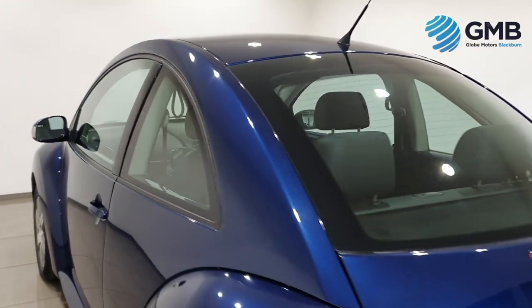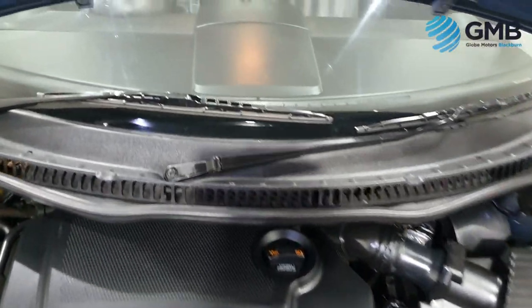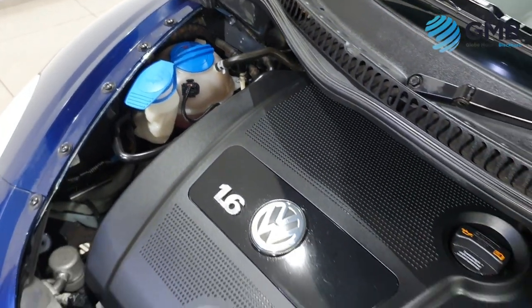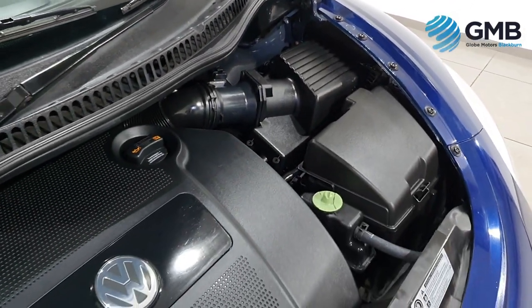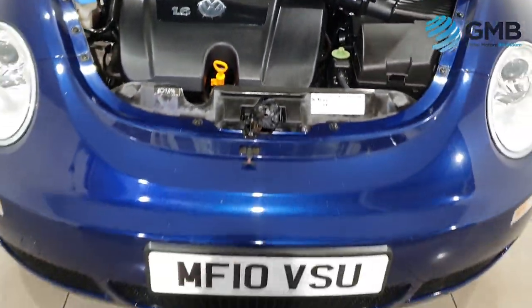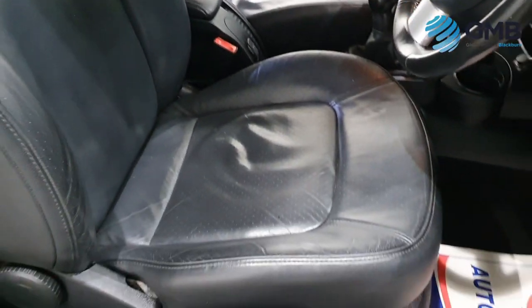This Volkswagen Beetle has had three former keepers from new who only did a total of 76,001 miles. That means it has only done just a fraction over 7,000 miles per year, making this extremely low mileage. It has service history with five stamps, one of which is Volkswagen main dealer, and indicates that the last service was only done less than 6,000 miles ago. Best of all, it has a brand new MOT, so you've got nothing to worry about for the next 12 months.